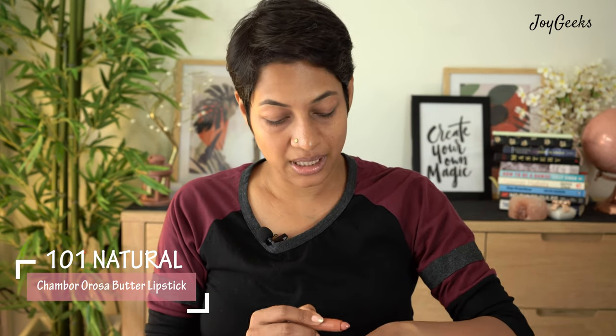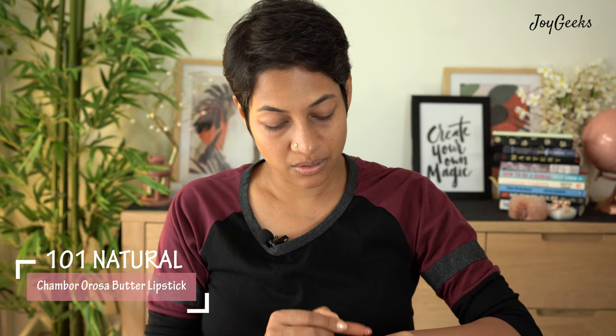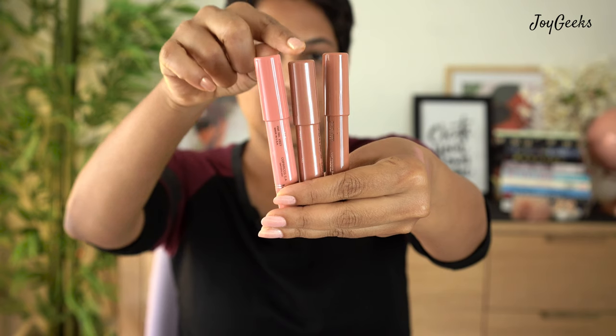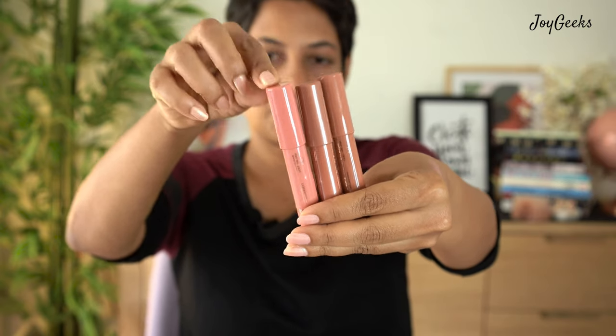Now I'm moving to shade 101, which is another nude shade. It's very difficult for me to differentiate between these three nudes: 101 is the lightest, 102 is what I just wore, and 103 — the first nude I showed — is the most pink. This is so good for wearing with absolutely no makeup. I want to just wear something and get out. This is very much like my lips but better. I know a lot of you love these nude shades so I think you're going to like this.